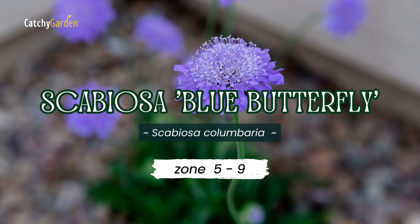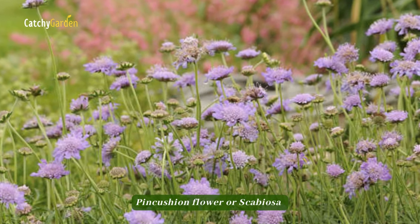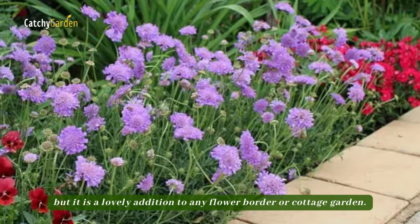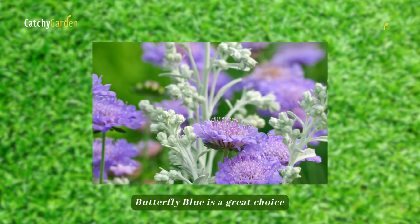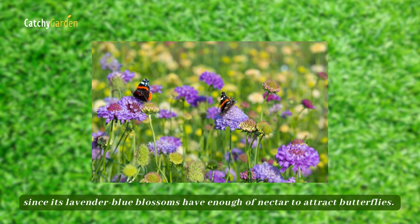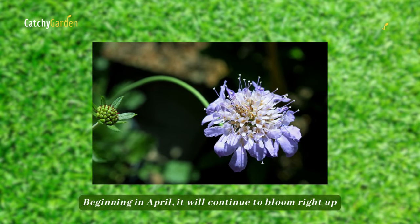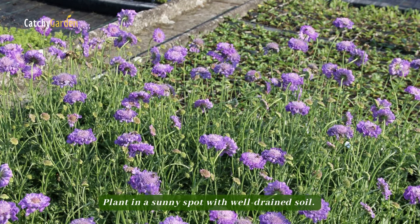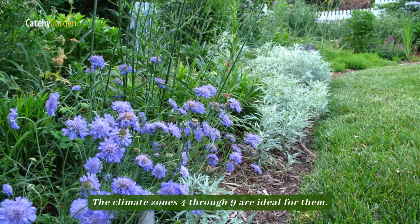Number four: Scabiosa Blue Butterfly. Pink Cushion Flower, or Scabiosa, may not have the most alluring name, but it is a lovely addition to any flower border or cottage garden. Butterfly Blue is a great choice, as its lavender-blue blossoms have plenty of nectar to attract butterflies. Beginning in April, they will continue to bloom right up until the first frost. Plant in a sunny spot with well-drained soil. They flourish in climate zones 5 to 9.